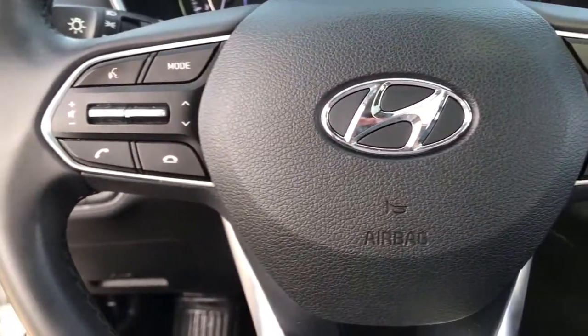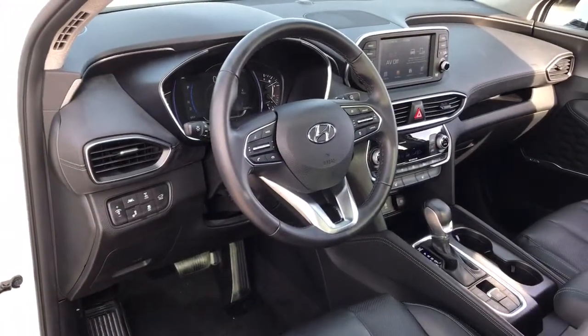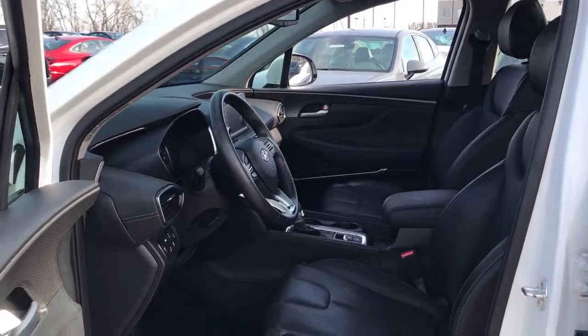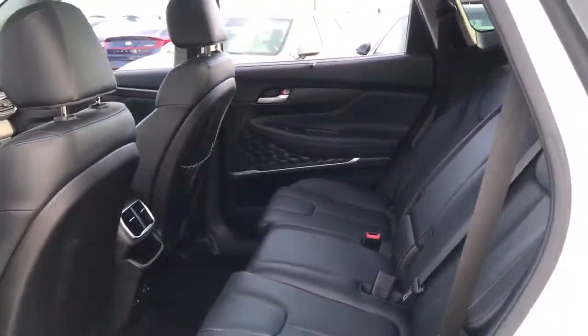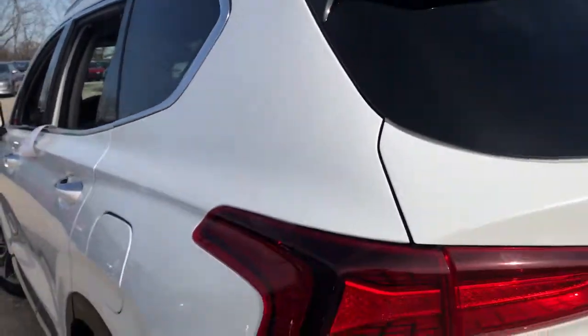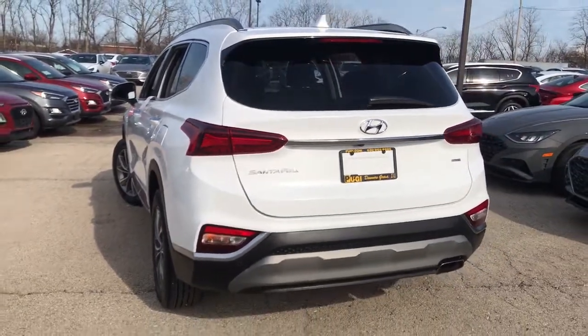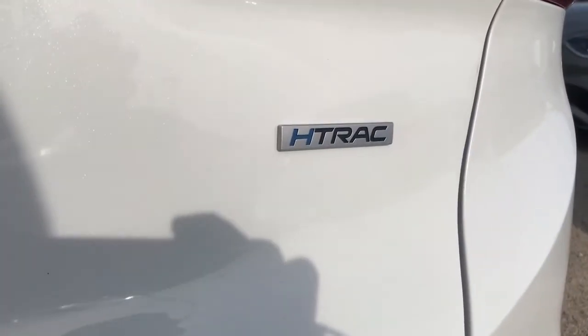Comfort blends with versatility in bold modern style in this striking Santa Fe. See for yourself when you take it out for a test drive. Our professional staff looks forward to giving you excellent service. Thank you very much.